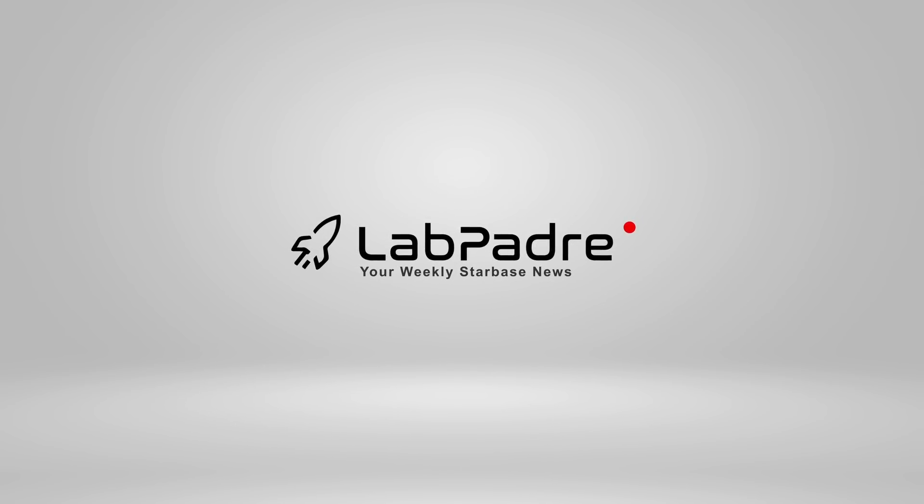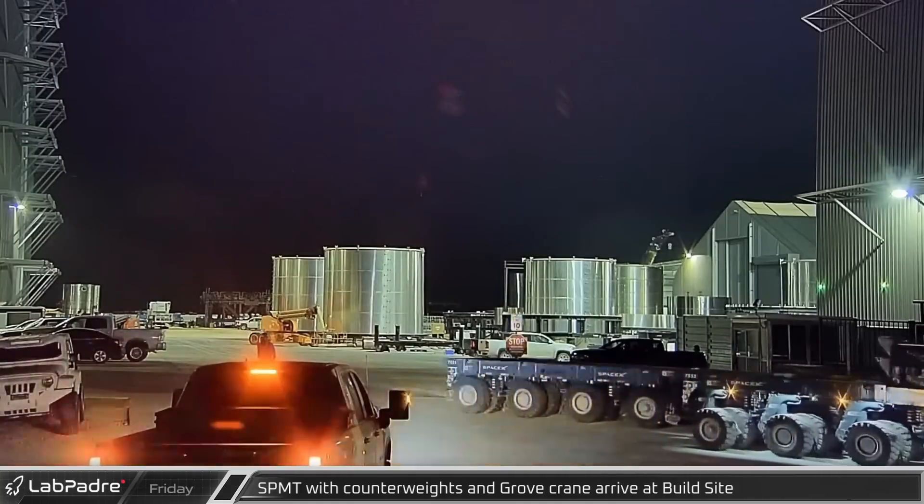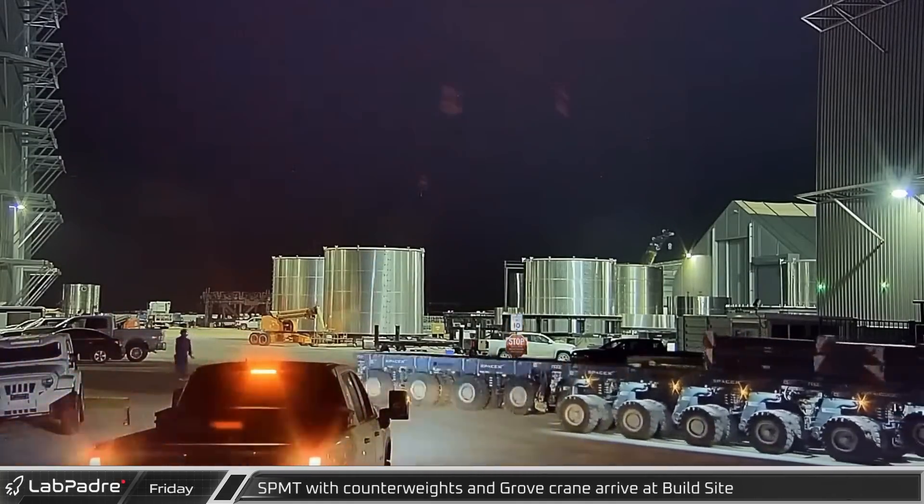Hey, hey, hey, it's LabPadre. Thanks for tuning in to episode 23 of our SpaceX and Starbase weekly updates. We got another good one for you today, so let's dig in.